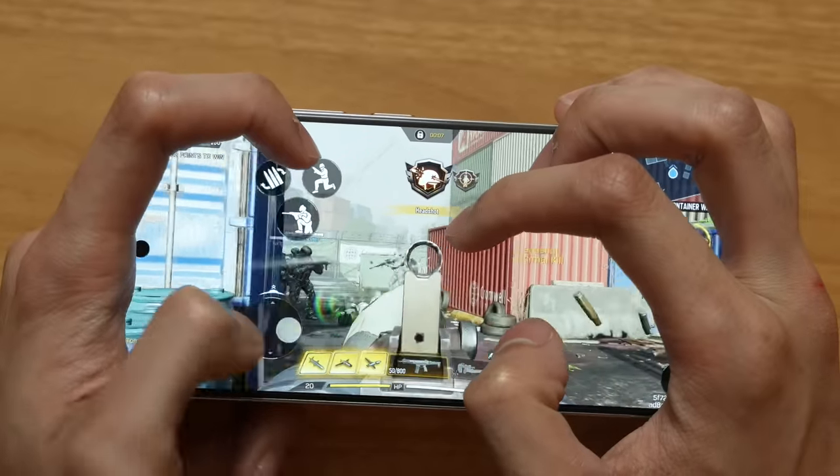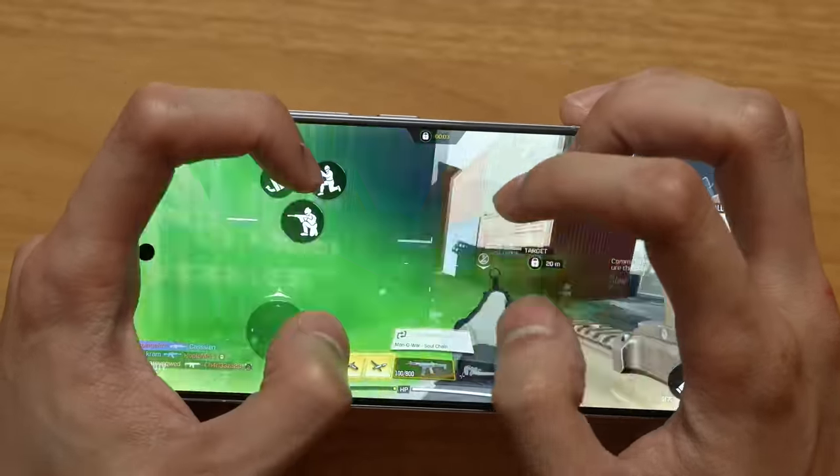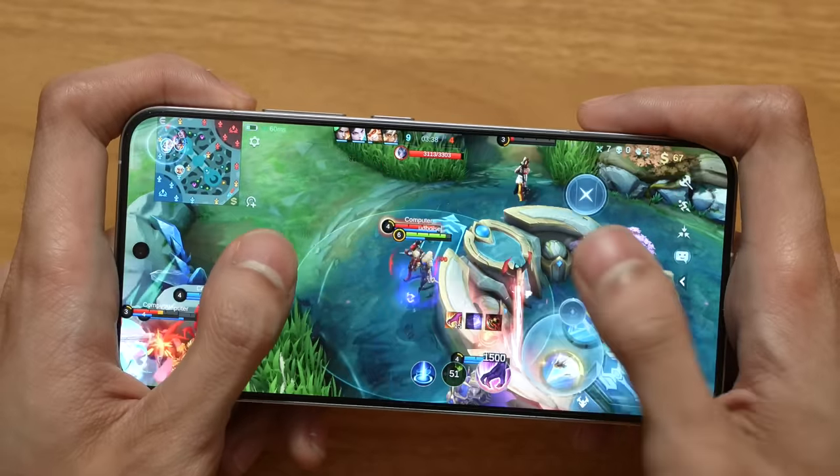Overall the performance is very, very good — super smooth on Call of Duty, definitely hitting 120 fps. Mobile Legends isn't super optimized yet on this device, so I won't judge it too harshly just yet — hopefully Moonton will optimize it further.